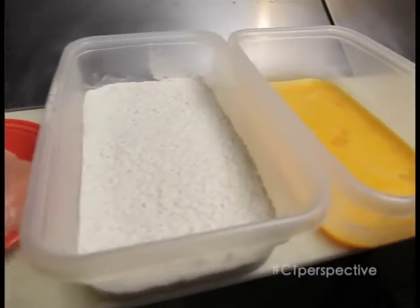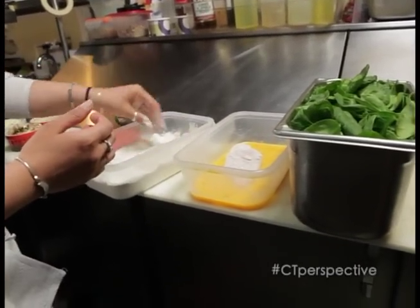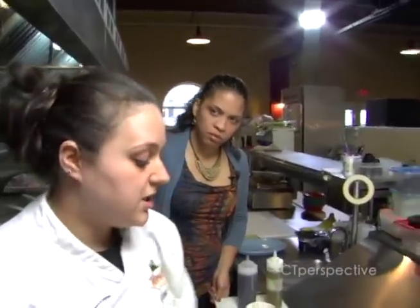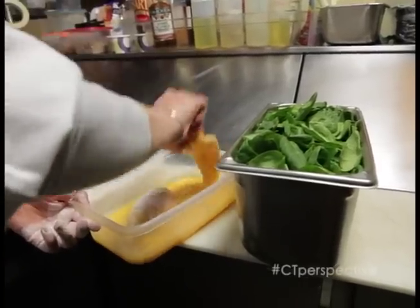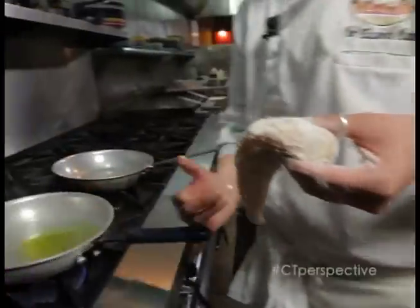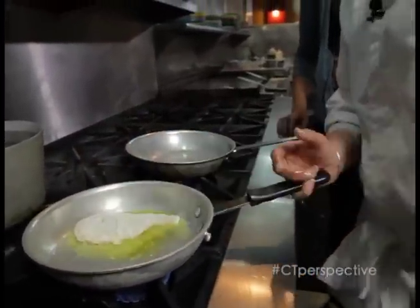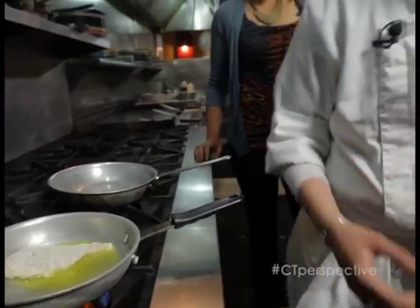Everything you make here is fresh, made to order. So if you ever had someone with a gluten-free allergy, for instance, which tends to be pretty popular these days, you can skip the flour. We use a chicken breast that has no preservatives, no hormones added. It's really tender and really hard to overcook. So even if you do cook it a lot, it won't be tough and chewy like most chicken.